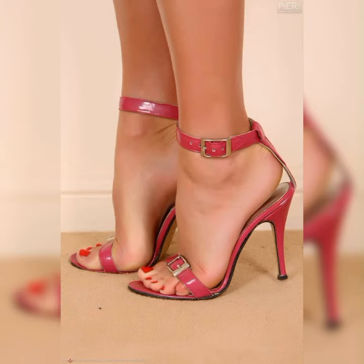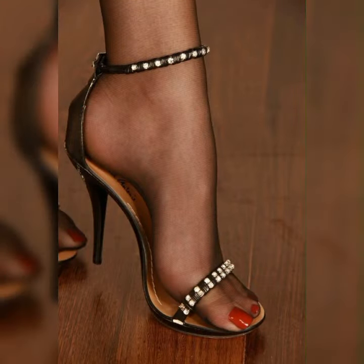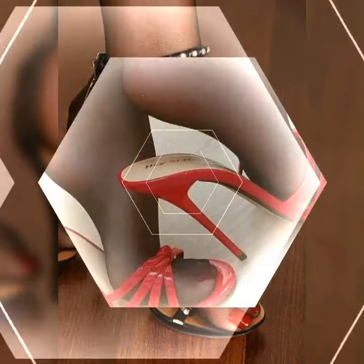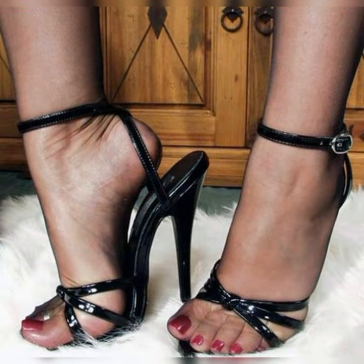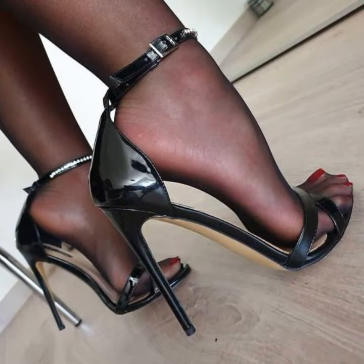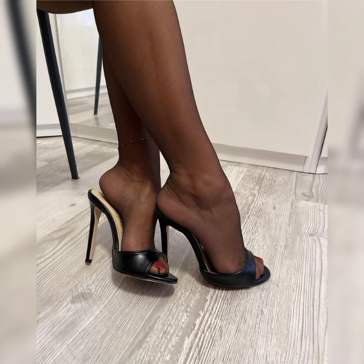They often feature straps that wrap around the foot, providing support and style. Stiletto high heel sandals come in various materials like leather, suede, or even metallic finishes, giving you plenty of options to choose from. They are perfect for special occasions like parties, weddings, or even a night out on the town.